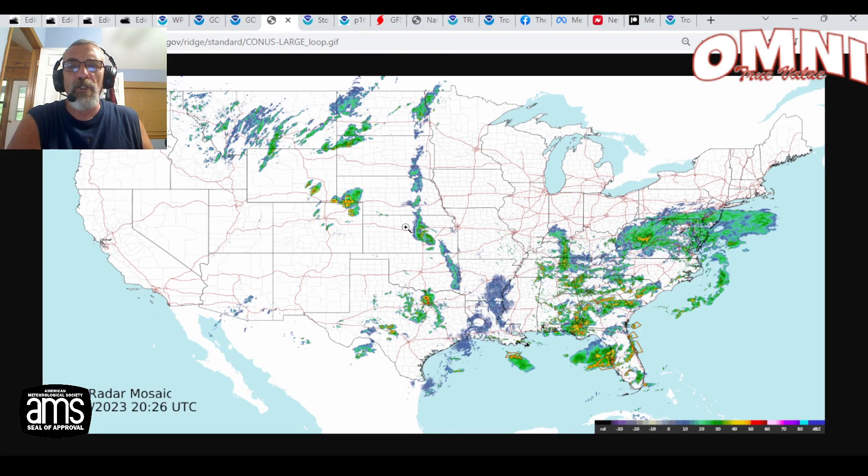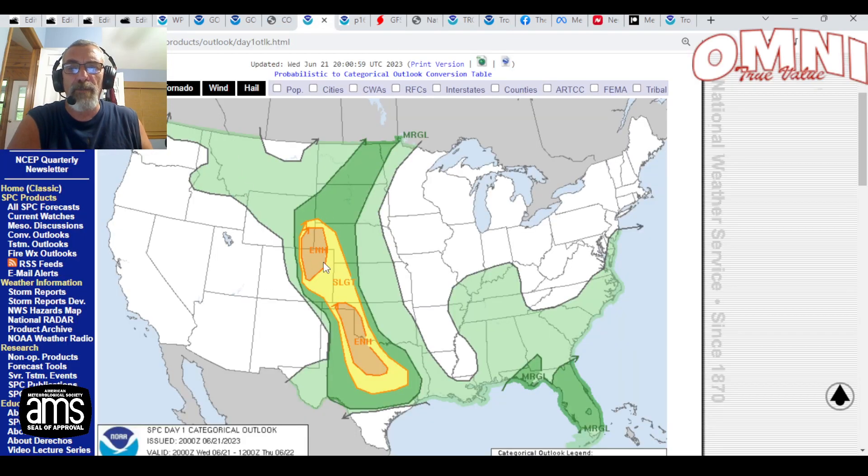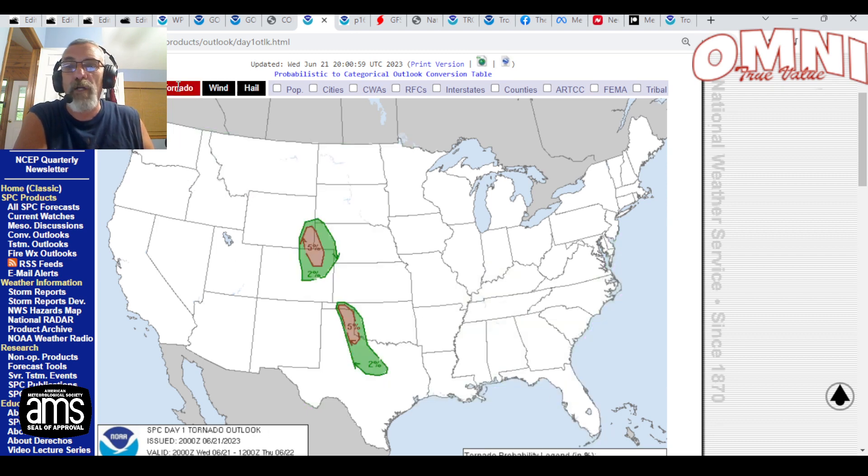A few showers and storms are scattered throughout the plains and up into the northern Rockies. The Storm Prediction Center has an enhanced risk of severe weather tonight in central and west Texas, also in northeast Colorado, up into southeastern Wyoming and western Nebraska, and a marginal risk over Florida. Various 2% to 5% tornado risks are indicated in Texas and Oklahoma, western Oklahoma, and also in that zone in northeastern Colorado, southeastern Wyoming, and western Nebraska.